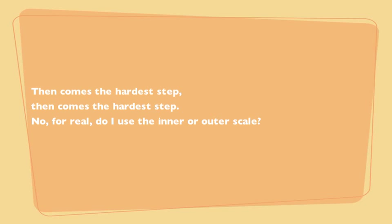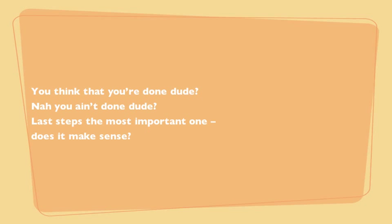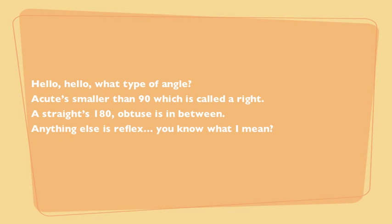Then comes the hardest step — for real, do I use the inner or the outer scale? Well, will it measure bigger or smaller than 90? Use the one that works, baseline on zero degrees. You think that you're done, dude? Nah, you ain't done, dude. Last step's the most important one: does it make sense?